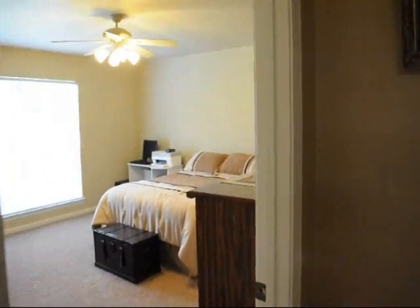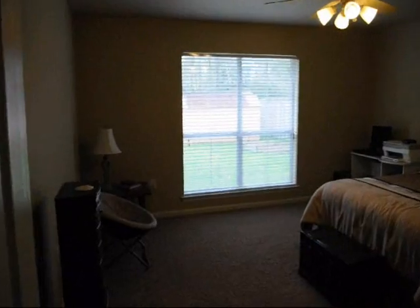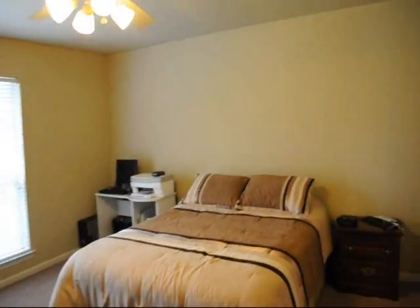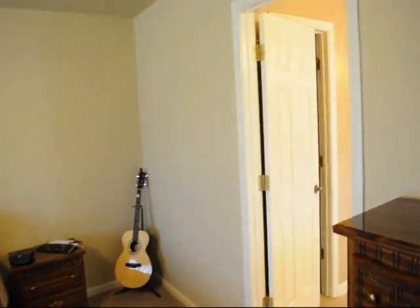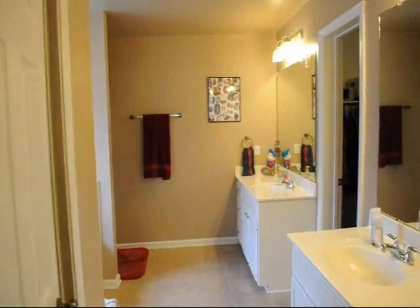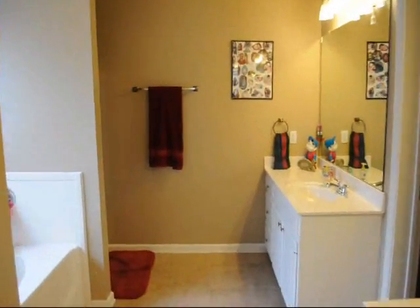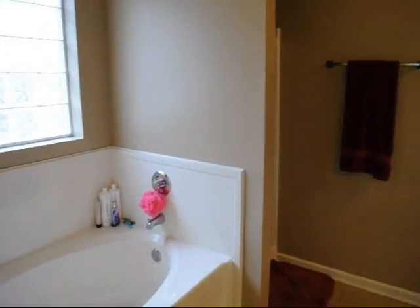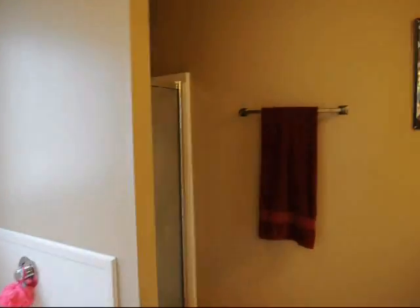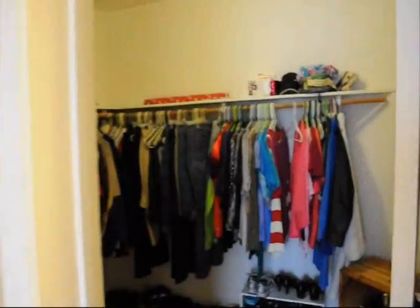This is a split floor plan, so on the other side we have our master bedroom — great size master bedroom with windows for some natural light during the day. As you see, the master bath has dual vanities, also has a large soaking tub, separate shower, and a nice size closet.